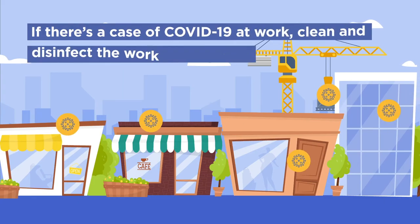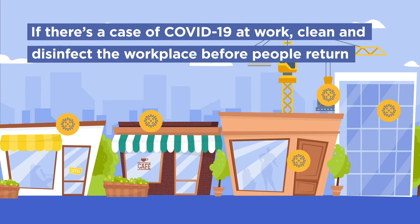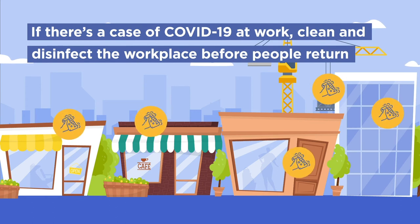If you have a case of COVID-19 at work, your workplace will need to be thoroughly cleaned and disinfected before people can return.